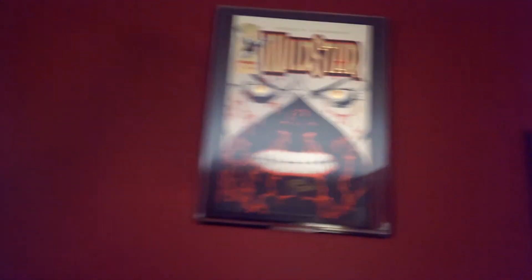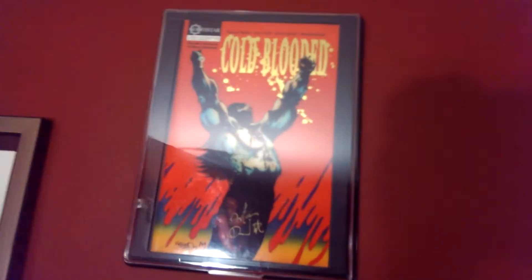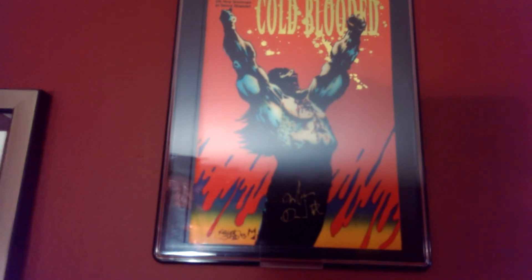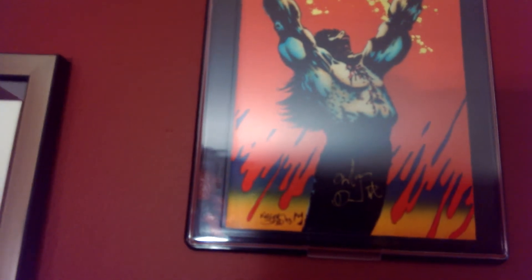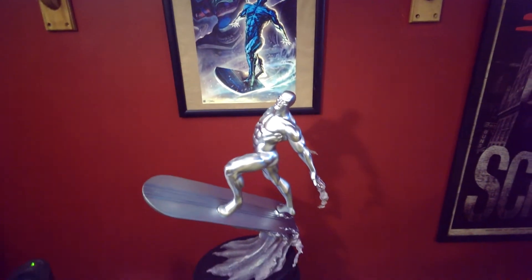I also have my Spawn number one signed by Todd McFarlane. And I have this comic book here called Cold-Blooded — North Star made this book, it's a relatively unknown book, but if you're into comics maybe you know about it. I have it signed by the artist, I believe it's Jones or something like that. That's a really nice piece.